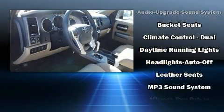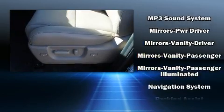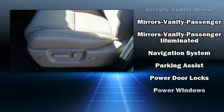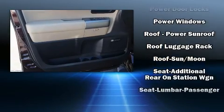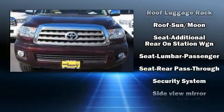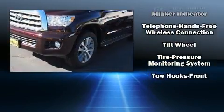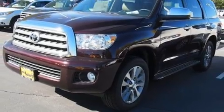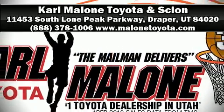Passenger security is always assured thanks to various safety features such as dual front impact airbags, head curtain airbags, traction control, brake assist, ignition disabling, and four-wheel disc brakes with ABS. With electronic stability control supplementing mechanical systems, you'll maintain precise command of the roadway. Stop by our dealership or give us a call for more information.